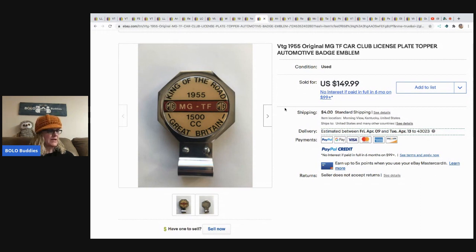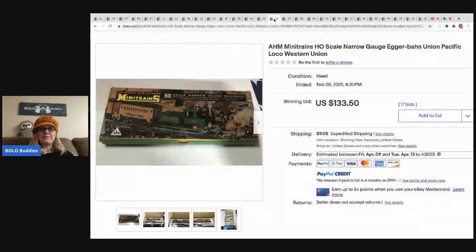The next item is this vintage 1955 original MG TF car club license plate topper — automotive badge emblem. Those are the keywords she used in the title. This was in a storage lot, so she had about two dollars in it, and it sold for 149.99 with the buyer paying the shipping.